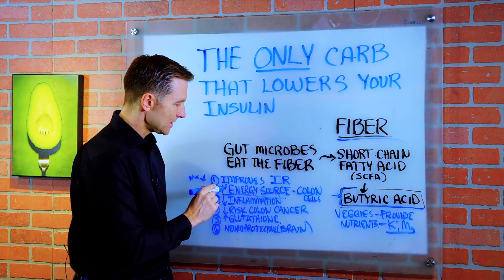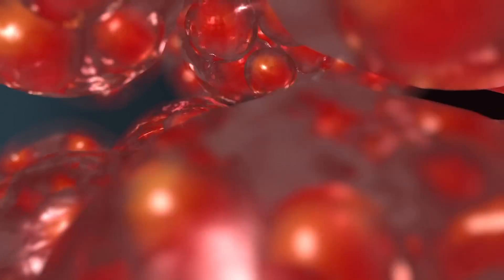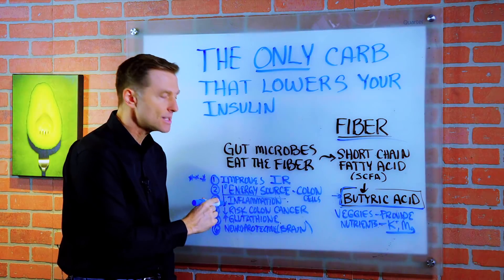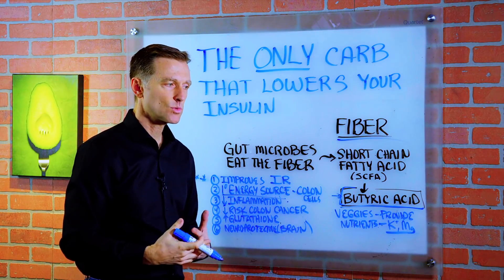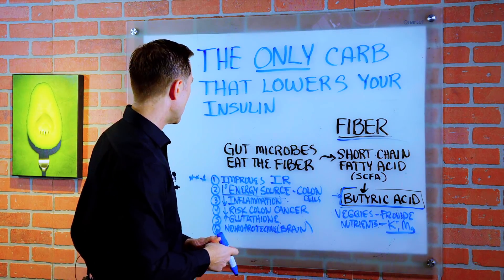Number two, butyric acid is the primary energy source for your colon cells. Number three, it decreases inflammation. So if you have IBS or any type of inflammatory condition, it has the potential to help with that as well.